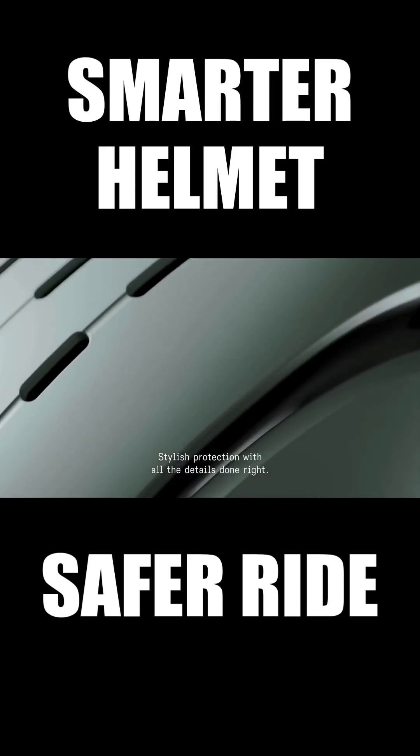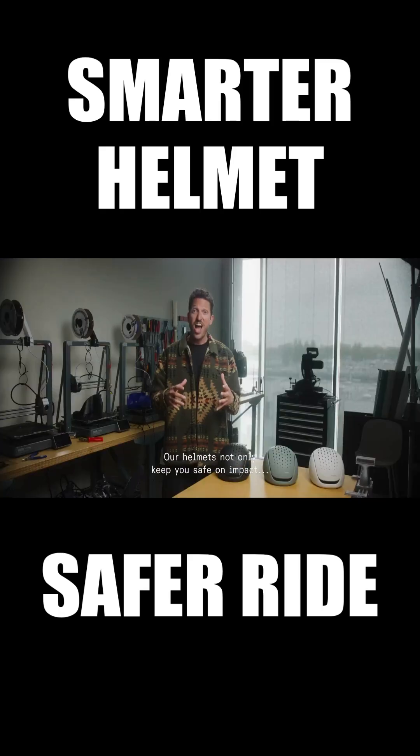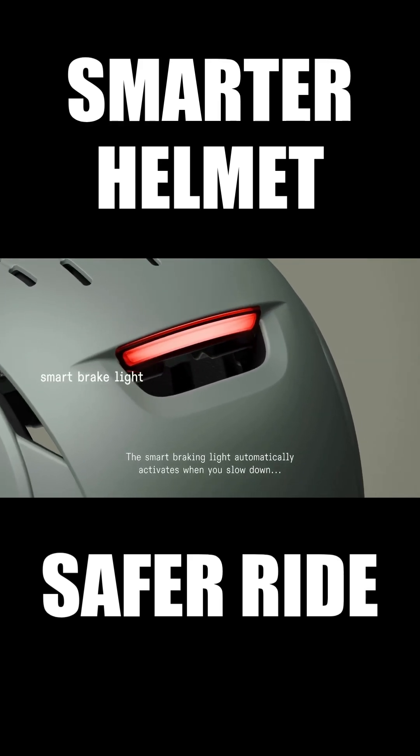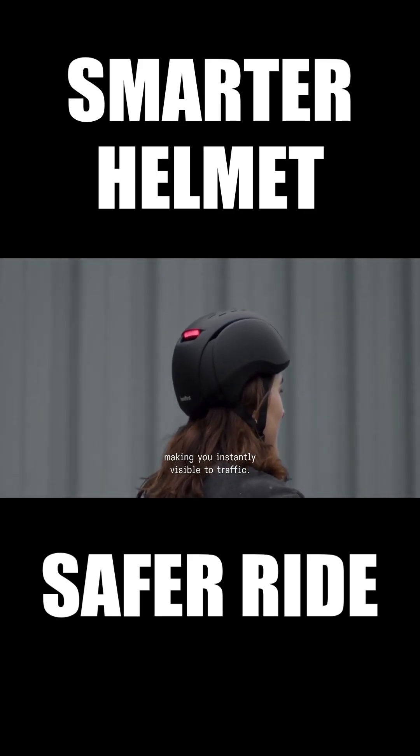Stylish protection with all the details done right. Our helmets not only keep you safe on impact, but also protect you in traffic. The smart braking light automatically activates when you slow down, making you instantly visible to traffic.